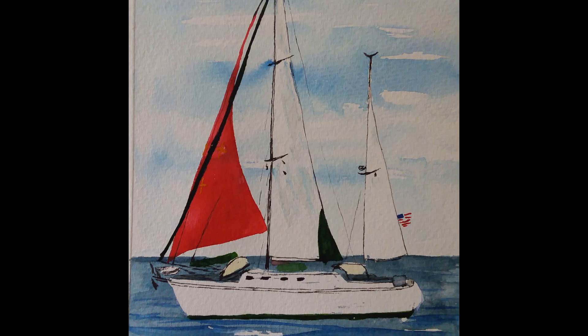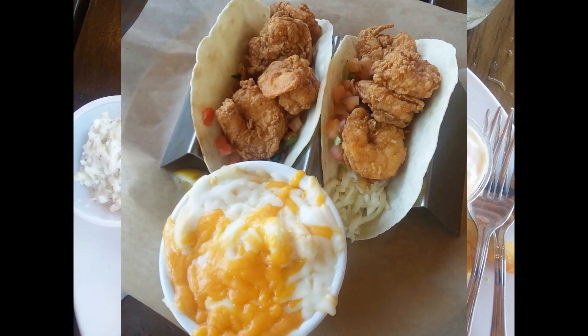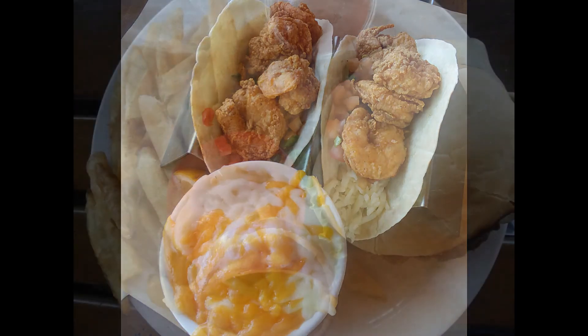This is a sailboat painting that I did for a friend. And here is the lunch that Adam and Julia and I enjoyed at a local restaurant in celebration of my birthday. Not a bad day!